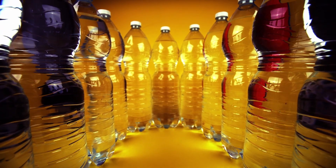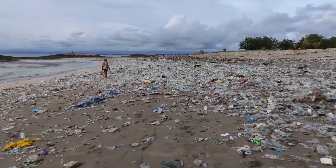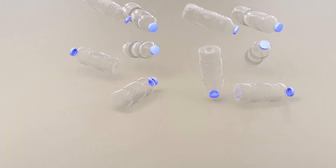Plastic bottles are everywhere — in our fridges, bars, supermarkets, but also our oceans. This video will show you the entire life cycle of a plastic bottle.